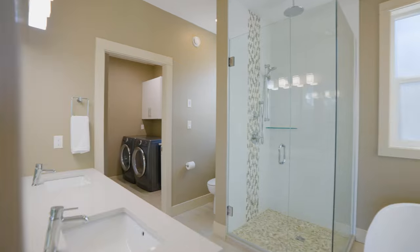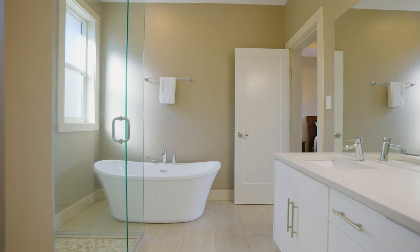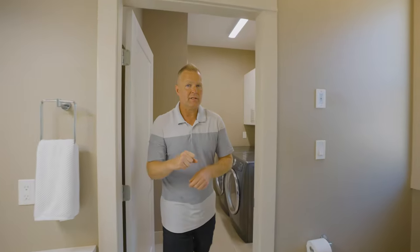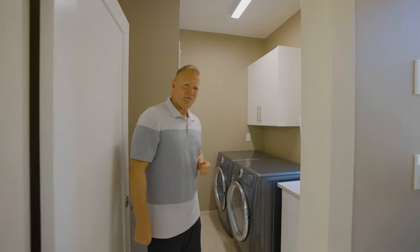Now I really like this ensuite. We've got a free-standing soaker tub with a really nice window up above. We've got the dual vanity off to the side and a really lovely glass-encased shower with a rain head up top. I think this is a really smart design — we've got the laundry room tucked away right off the ensuite.